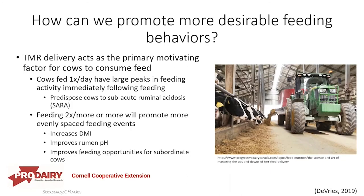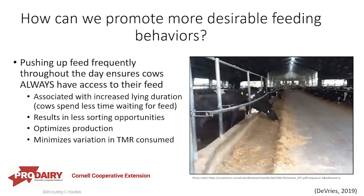TMR delivery acts as the primary motivating factor for cows to consume feed. Cows fed just once a day have large peaks in feeding activity immediately following feeding, which can predispose cows to subacute ruminal acidosis. Feeding two or more times a day promotes more evenly spaced feeding events, increases dry matter intake, improves rumen pH, and improves feeding opportunities for subordinate cows. Pushing up feed frequently throughout the day ensures cows always have access to feed, associates with increased lying duration, results in less sorting, and optimizes production.